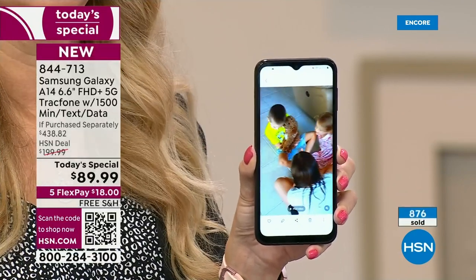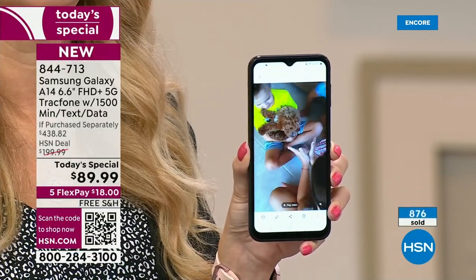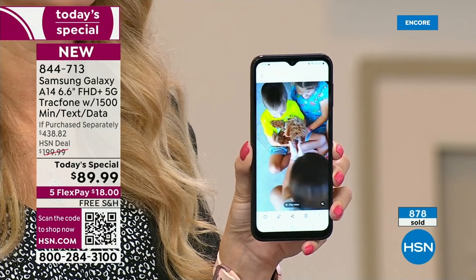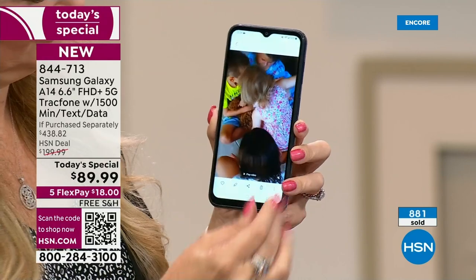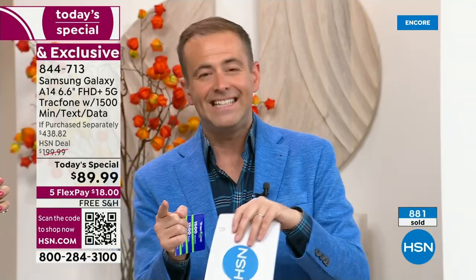Good luck — I hope you get it. It's the best we've ever done at the lowest price. Congratulations — I am 100% confident you're going to be overly impressed.